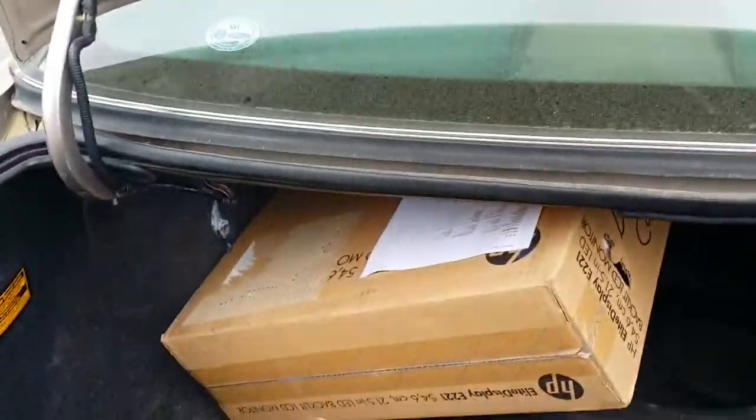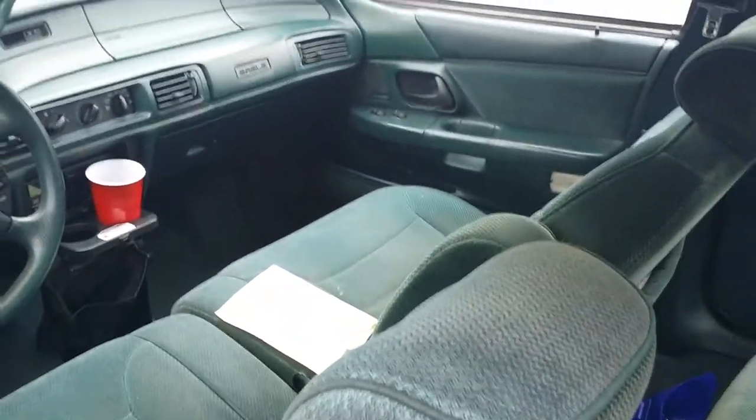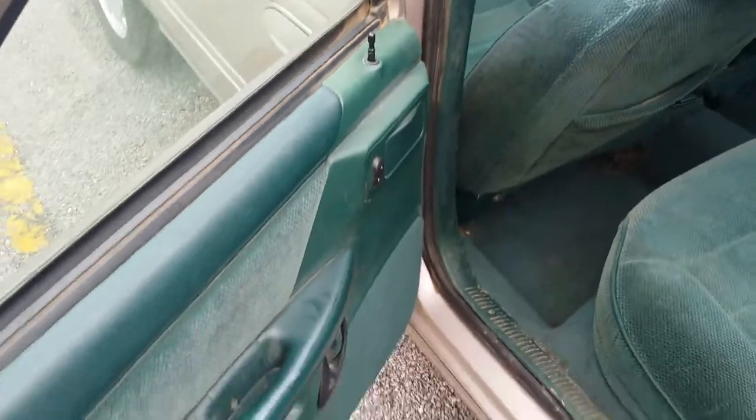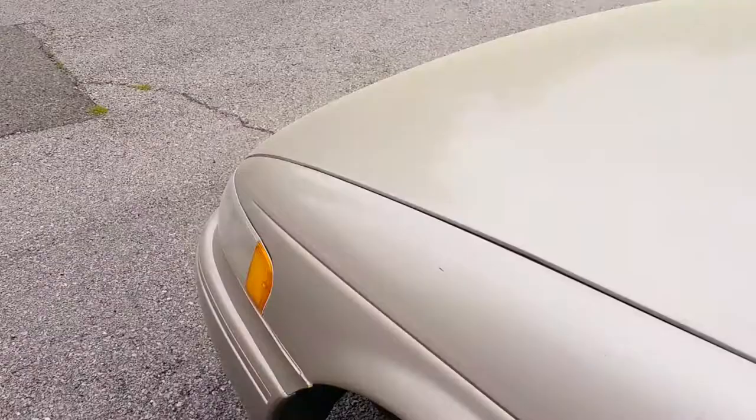I've got an extra donut if you want to go with it. Monitor not included. The interior is great. There's some stuff I kind of left behind. A little shampooing would do wonders for this car.